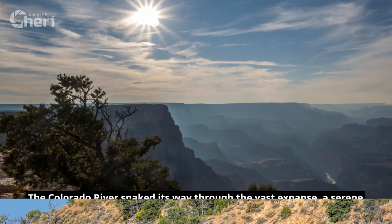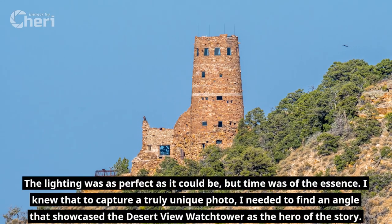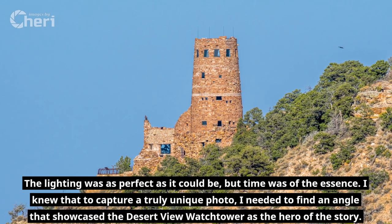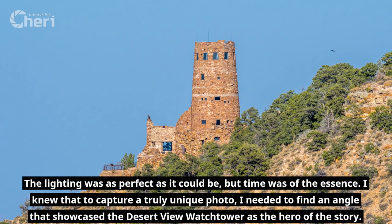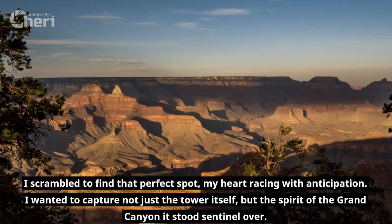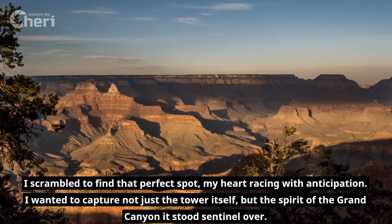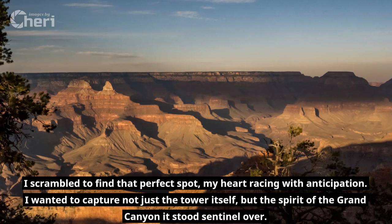Yet the challenge lay ahead. The lighting was as perfect as it could be, but time was of the essence. I knew that to capture a truly unique photo, I needed to find an angle that showcased the Desert View Watchtower as the hero of the story. I scrambled to find that perfect spot, my heart racing with anticipation. I wanted to capture not just the tower itself, but the spirit of the Grand Canyon it stood sentinel over.